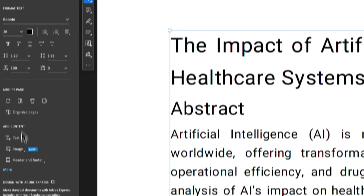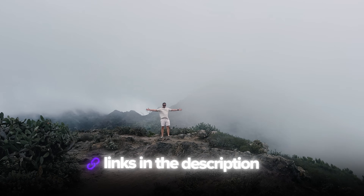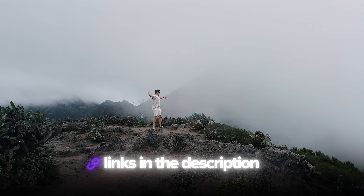We'll explore how Acrobat Pro helps you work faster and makes the whole PDF experience smoother. I've left all the useful links in the description down below, so don't forget to check them out. Let's jump in and see what this AI-powered PDF ecosystem is all about.